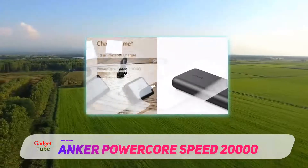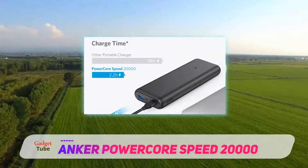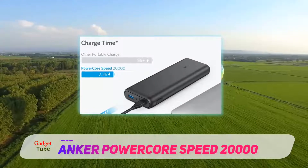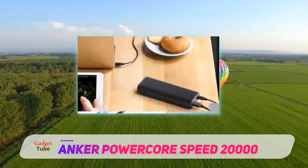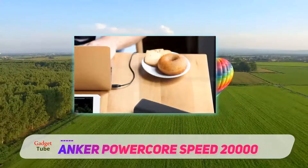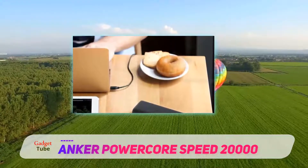It has a sleek, understated design with the usual power button on the side and four blue LEDs to show remaining power. There are two ports: one standard USB-A rated at 5V/2A, and a USB-C PD output that can deliver up to 24W.